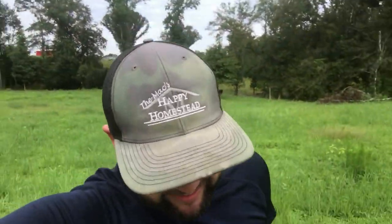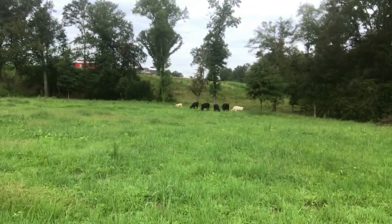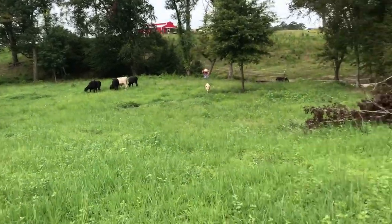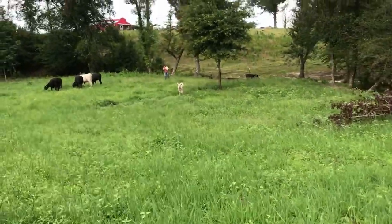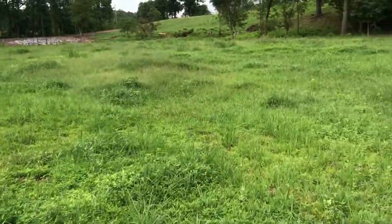I had to pull the feed trough across — I don't know, maybe 15 to 20 acres worth. We're gonna buy another trough. But they're over — boom, they're moved! This grass is so thick and lush, they're really going to enjoy it.